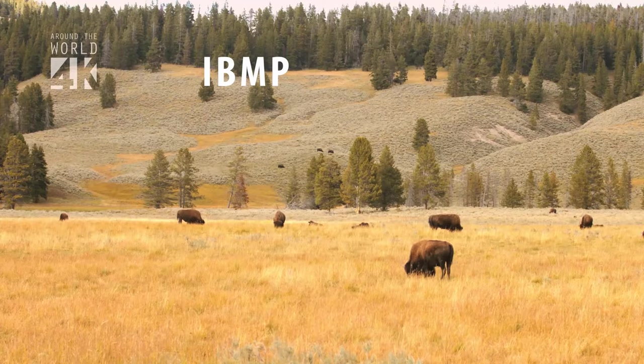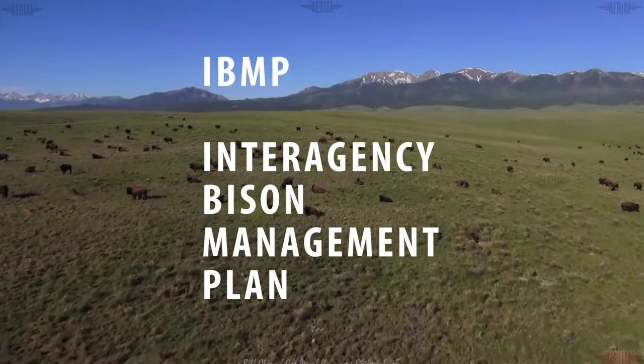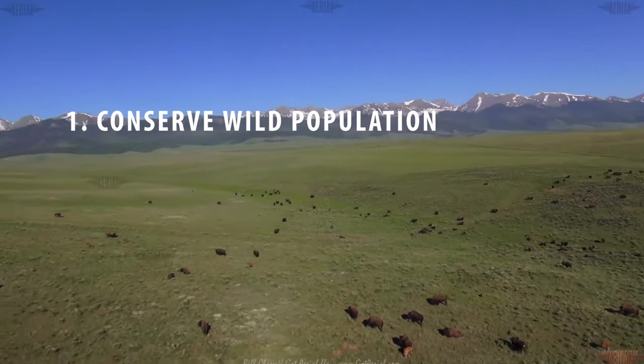The IBMP, or Interagency Bison Management Plan, aims to accomplish three things. One: conserve a viable population of wild, wide-ranging bison and their ecological processes.